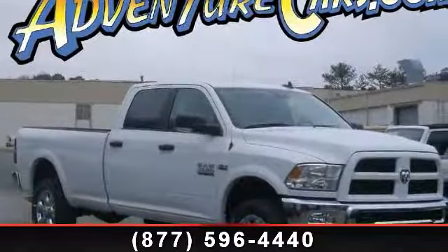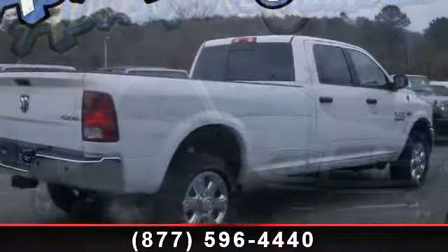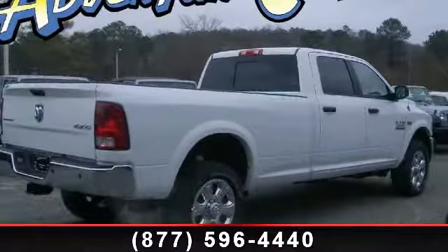Presenting the 2014 Dodge Ram 2500. This may be the set of wheels you've been looking for. Enjoy these notable features: